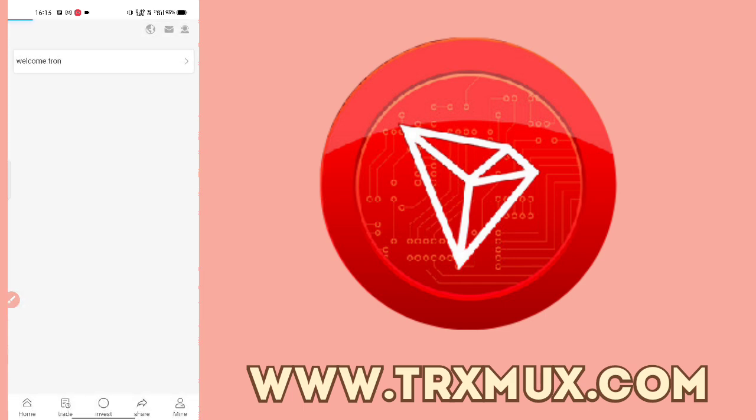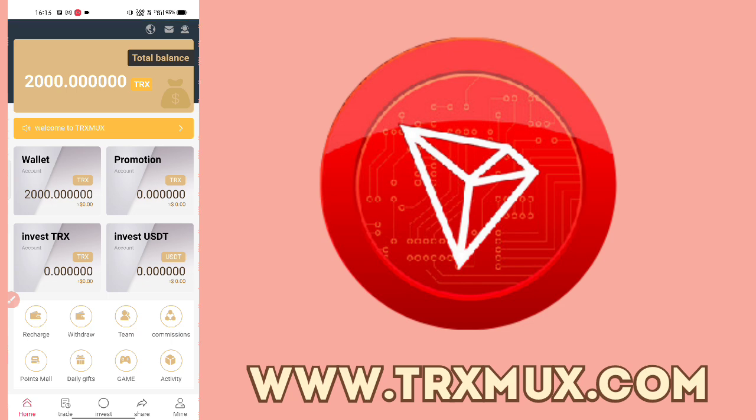Now going to the home screen. You have your basic wallet, a promotion wallet, an invest TRX wallet, and an invest USDT wallet. You can recharge and get returns in the same way. The promotion wallet is funded when you share your referral with friends and they join and recharge. You will then get commission in TRX or USDT.